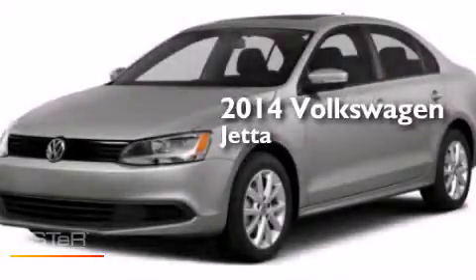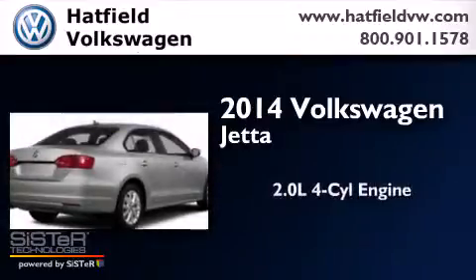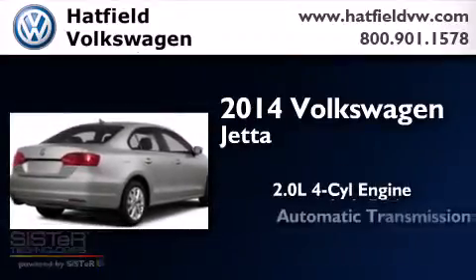This is a brand new 2014 Volkswagen Jetta. It has a 2.0-liter four-cylinder engine and an automatic transmission.